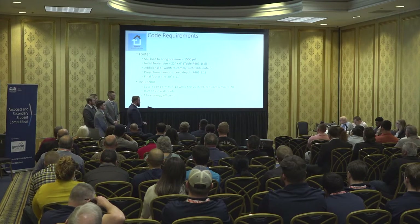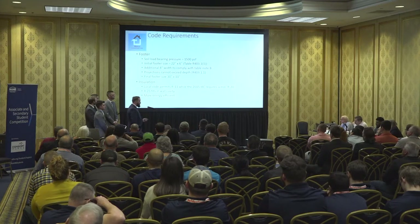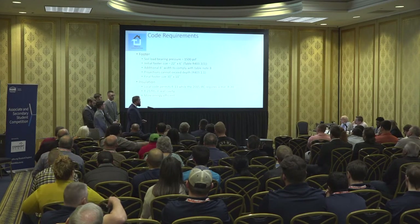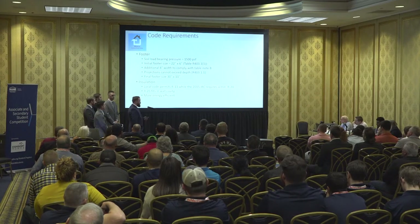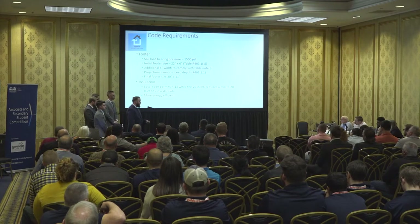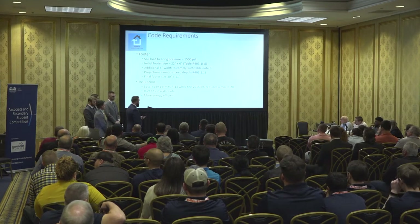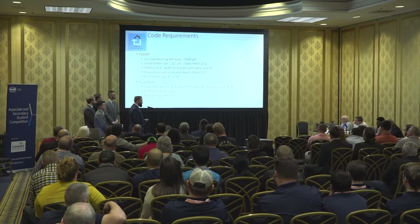Some code requirements for the house starting from the ground up. With our footer, we first found our soil type, which gave us a soil load bearing pressure of 1,500 pounds per square foot. That gave us an initial footer size of 22 by 6 using the 2015 IRC Table 403.1. Under that table in Note B, it states that is for a house with a distance span of 32 feet. Every additional two feet we had to add two inches to our footer width, giving us an additional eight inches. The projection of the footer cannot exceed the depth, giving us a final footer size of 30 by 11.